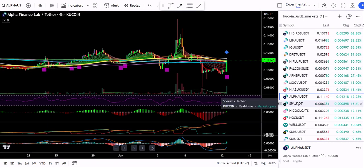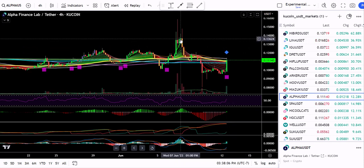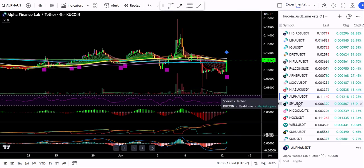Alpha USDT — interesting. A blue diamond means it crossed the 200 and the 314 in a single 4-hour candle. These are often precursors to pretty nice moves. I do expect this one will come back up in here in the next week or so — could be sooner. Alpha looks actually pretty good.